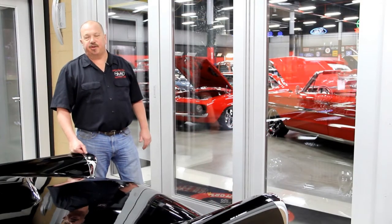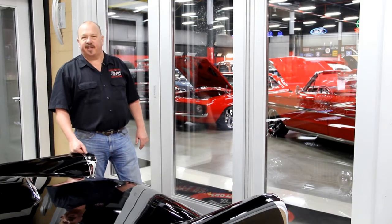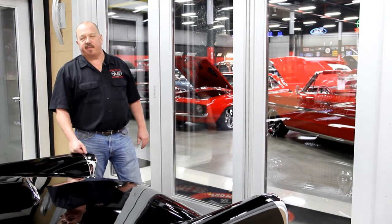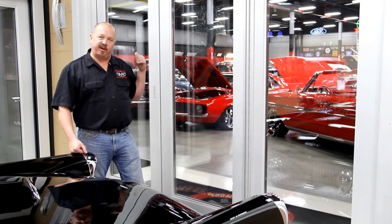If you'd like to come visit us and you're from out of state, call Tom. He'll send somebody down to the airport to pick you up. Just fly into Detroit Metro Airport — it's only about a 20-minute ride up here to our shop from the airport. Let's go out in the big showroom here and check it out.